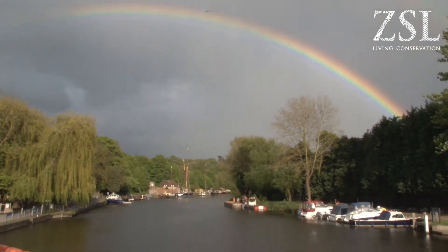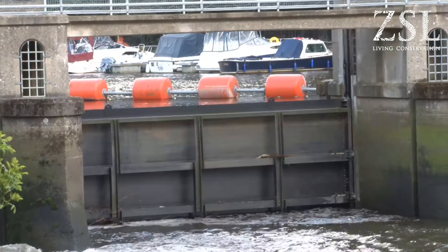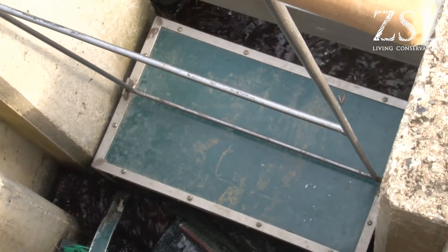We are at Allington Lock on the River Medway, which is the top of the tide of the Medway. Just next to us are four large sluice gates, and around them runs an eel pass. It's a long trough full of little bristles, and the little eels that arrive travel up through the pass. It's one of our sites that has an eel trap in it.